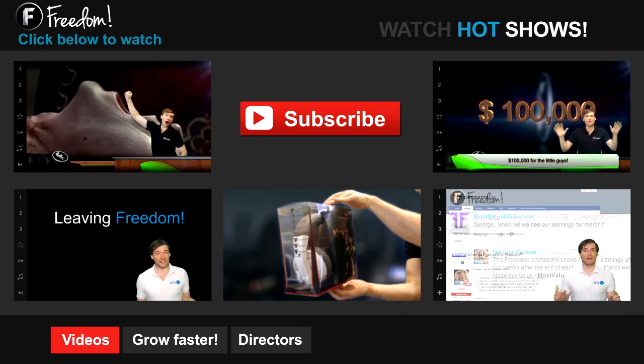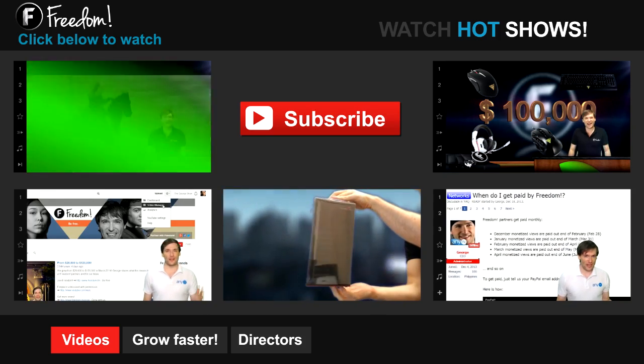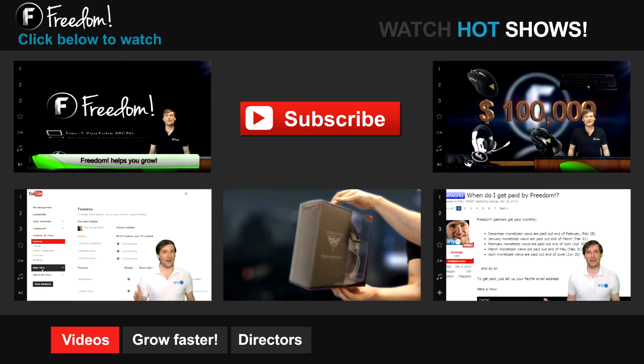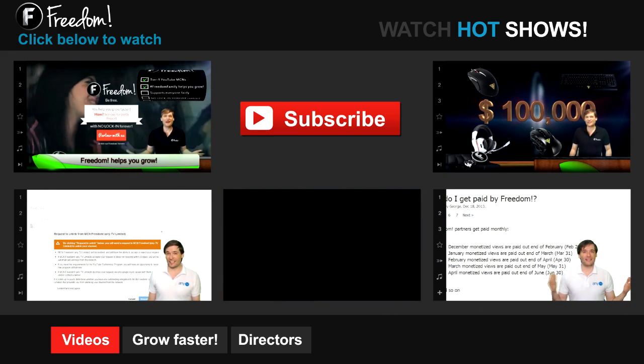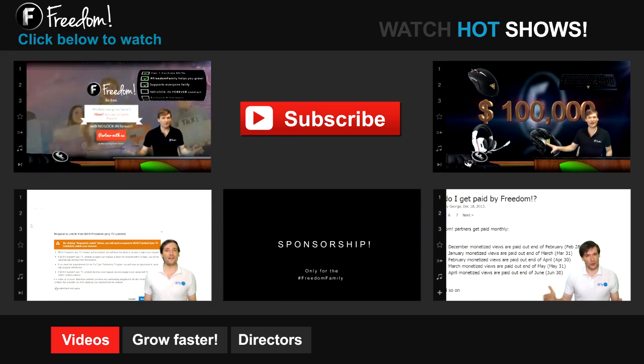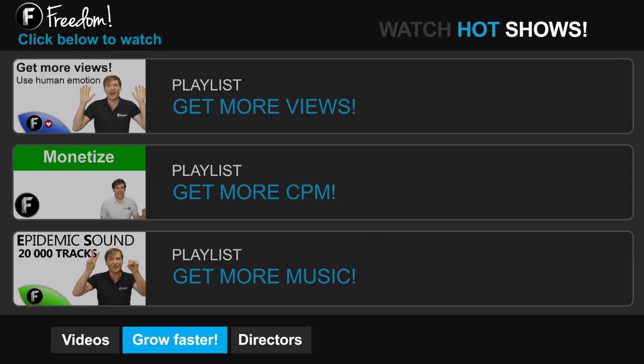Click the first video to learn what Freedom is and how it helps you grow. Click the second video to learn about sponsorships for all Freedom Partners, even if you have just 10 subscribers. Click the other videos like 'How do I leave Freedom' to learn more. Click 'Get More Views' to learn how to build your audience faster on YouTube. Click 'Get More CPM' to learn how to make more money from your channel, and click 'Get More Music' to learn where to get music to spice up your videos.